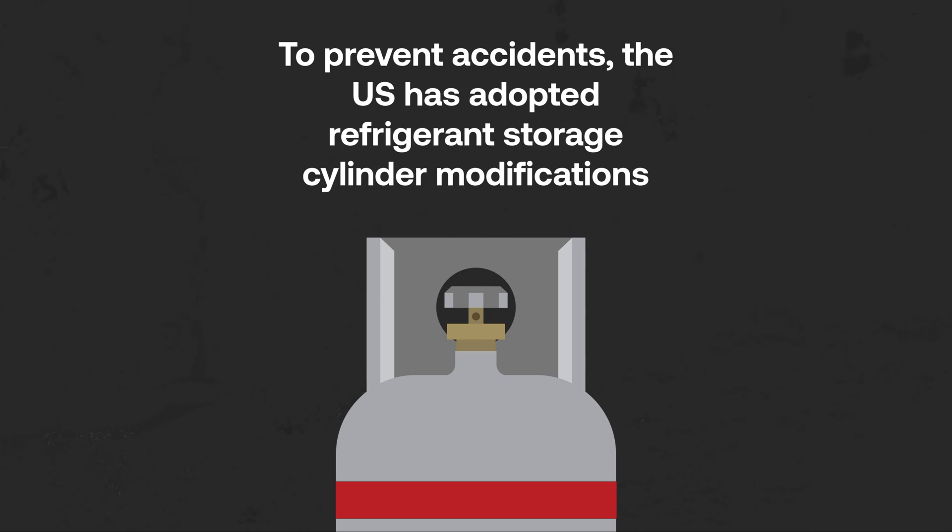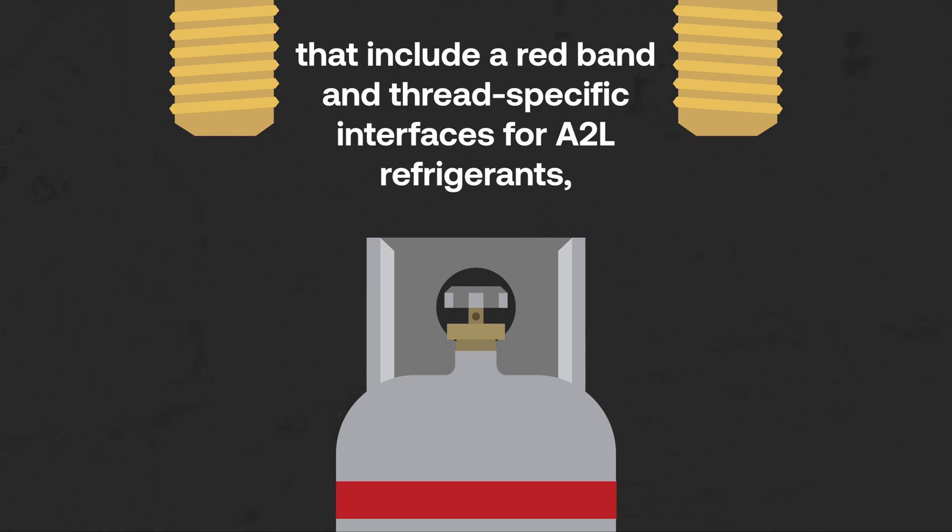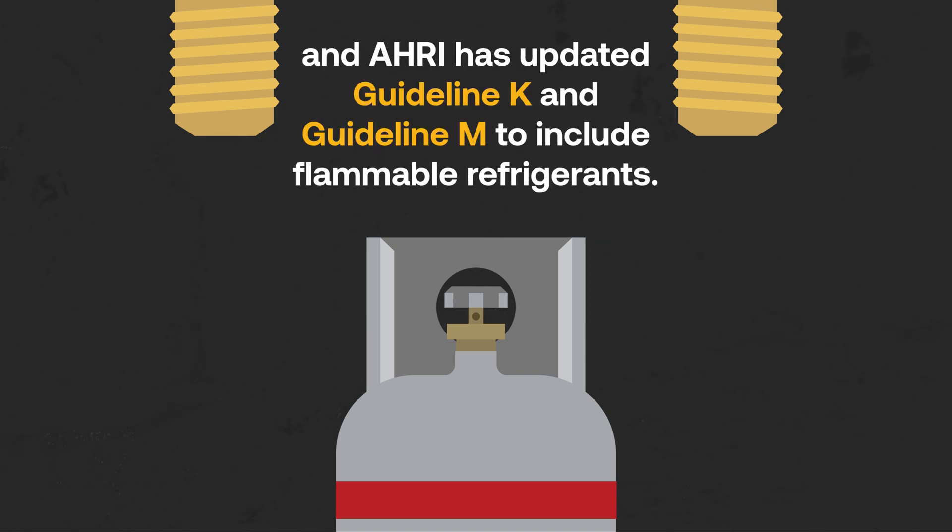To prevent accidents, the U.S. has adopted refrigerant storage cylinder modifications that include a red band and thread-specific interfaces for A2L refrigerants, and AHRI has updated Guideline K and Guideline M to include flammable refrigerants.